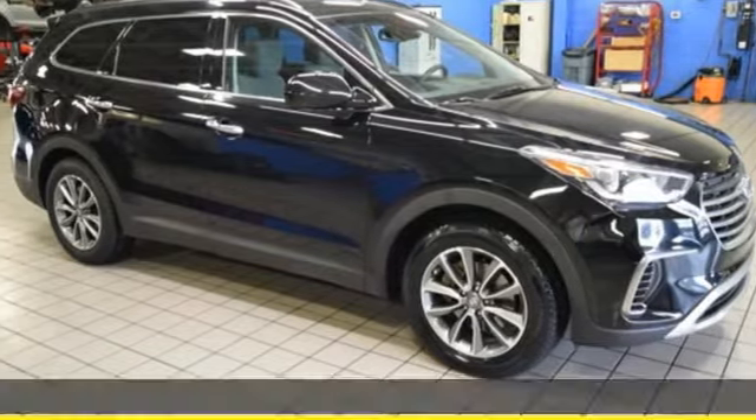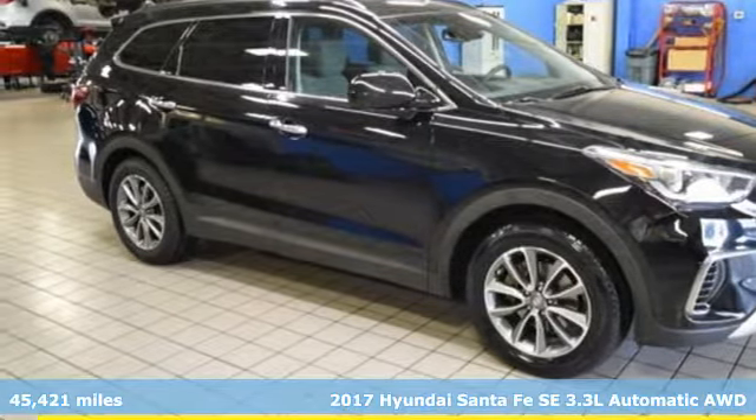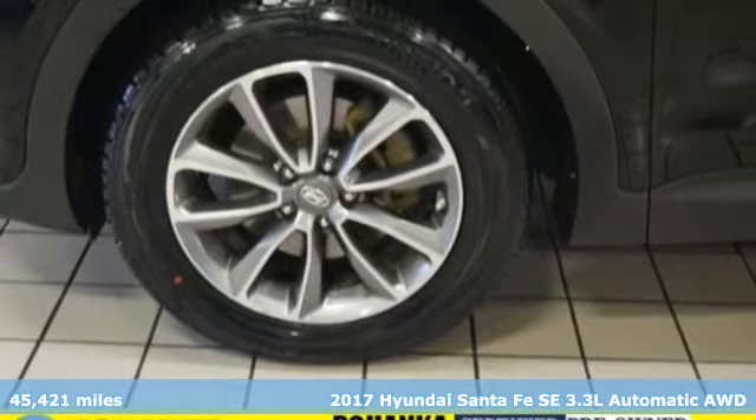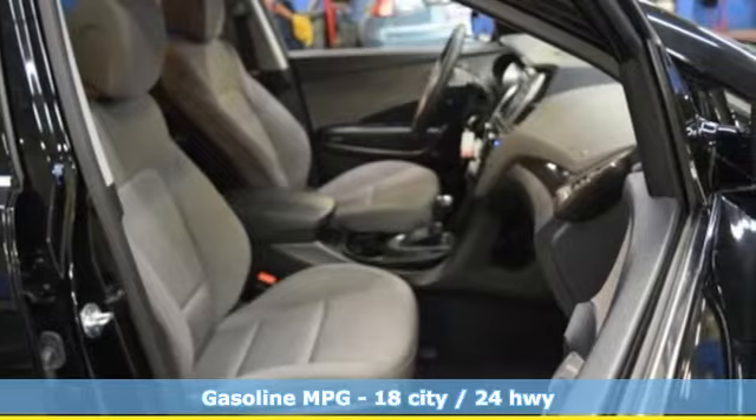It's a 2017 Hyundai Santa Fe. Hyundai's attention to detail means a better driving experience for you. A great vehicle is comprised of great features like these.